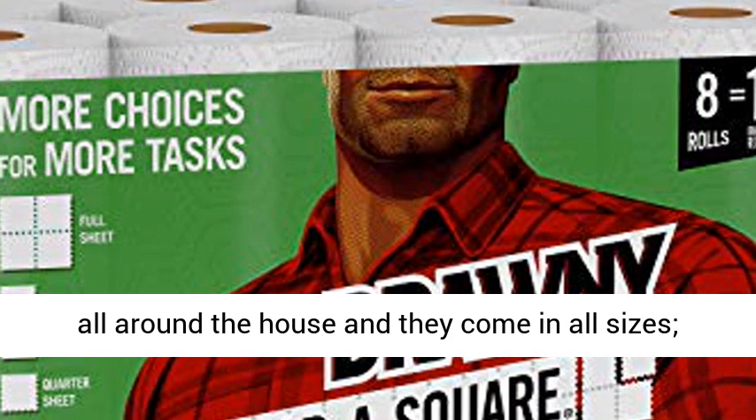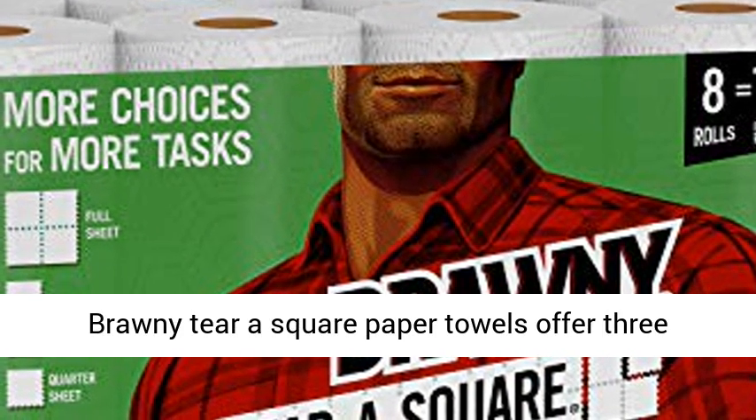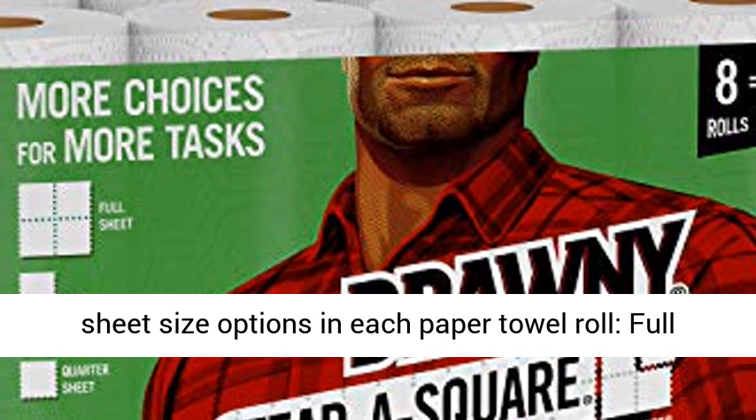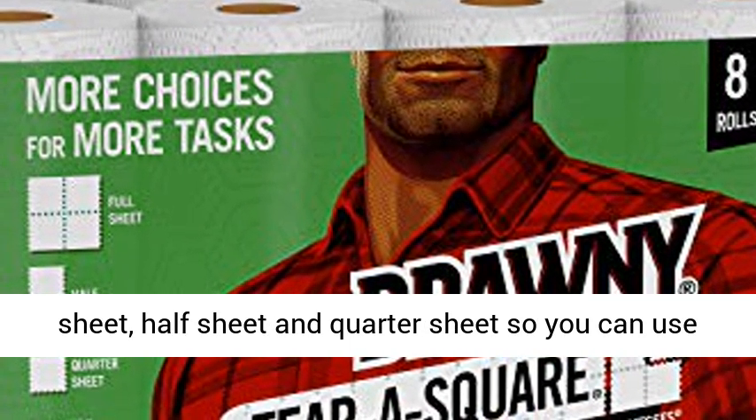Brawny Tierra Square Paper Towels offer three sheet size options in each paper towel roll — full sheet, half sheet, and quarter sheet — so you can use just what you need without the waste.